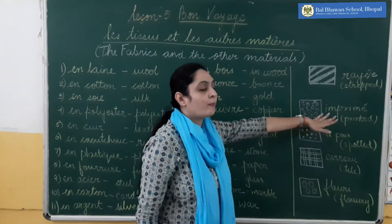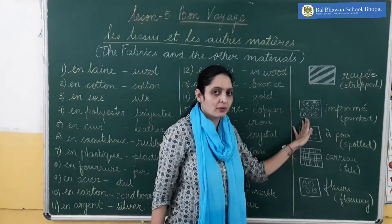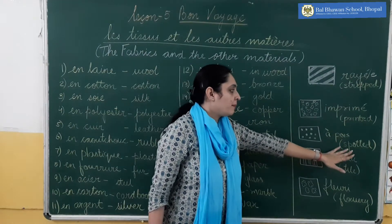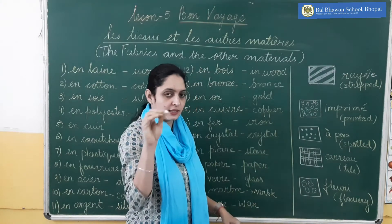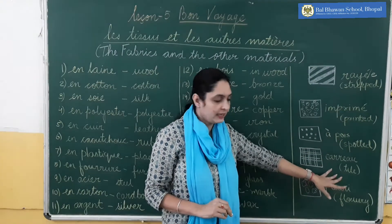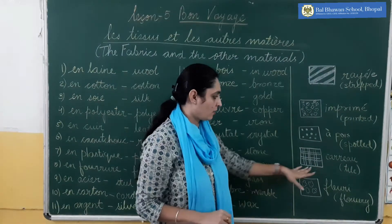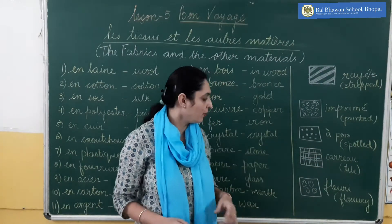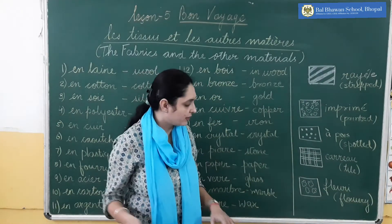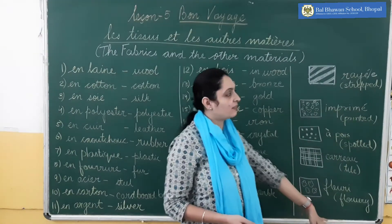Then 'imprimé' — imprimé means printed. If you see any printed pattern, then it will be imprimé. 'À pois' means spotted — if you see the dots, then it will be à pois. 'Carreaux' is tile — if you see checks or a tile kind of pattern, it will be carreaux. And the last one is 'fleuri' — fleuri means if you see a floral pattern, a flower pattern. So the five patterns are given.